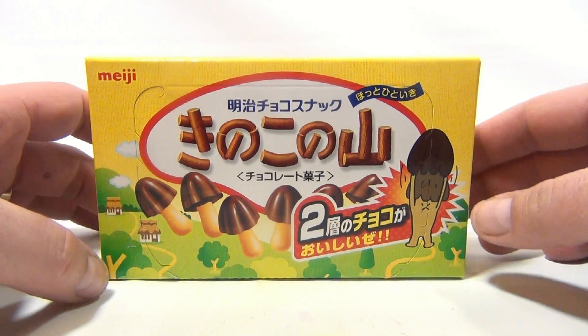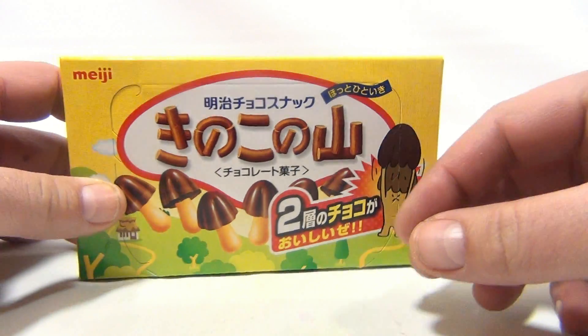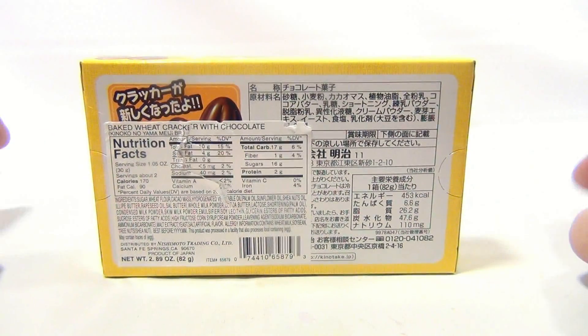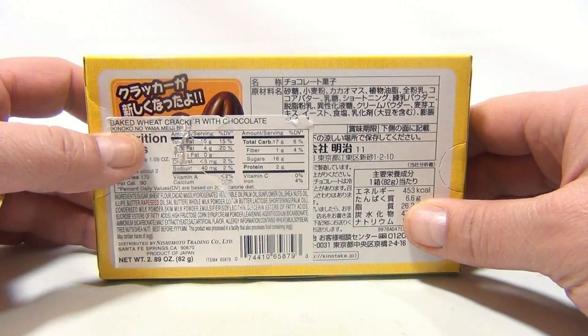Yes, little mushroom caps they look like with the little mushroom guy. I'm sure our Japanese friends or translators out there can help us with this information. Here's the store label that they put on it — it says Baked Wheat Cracker with Chocolate.